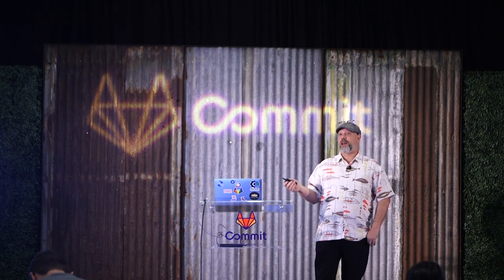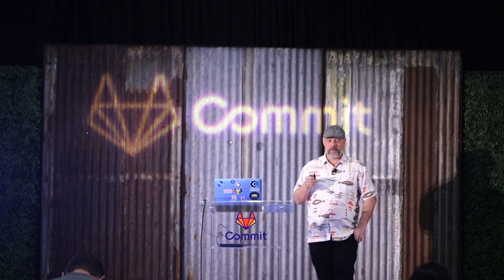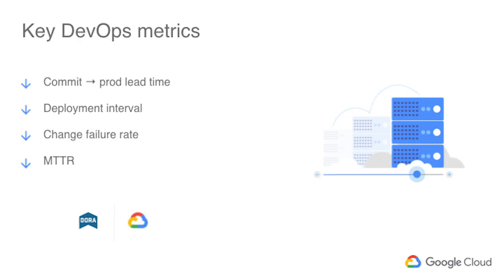Their research shows a whole lot of things, but in particular there are four key metrics. The first is cycle times — how long does it take for a code change to actually be delivered to users? Second, what's the interval between releases? Are we measuring velocity in deployments per year, per month, per day? Third, how often do deployments fail and need to be remediated? Fourth, how long does it take on average to make those fixes — what's the mean time to repair?